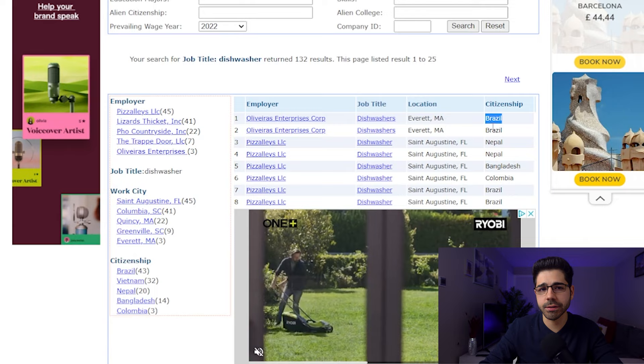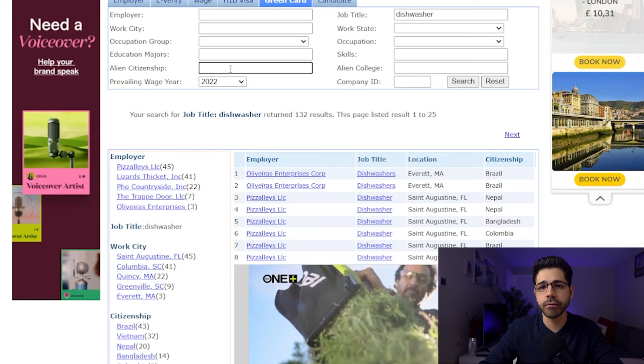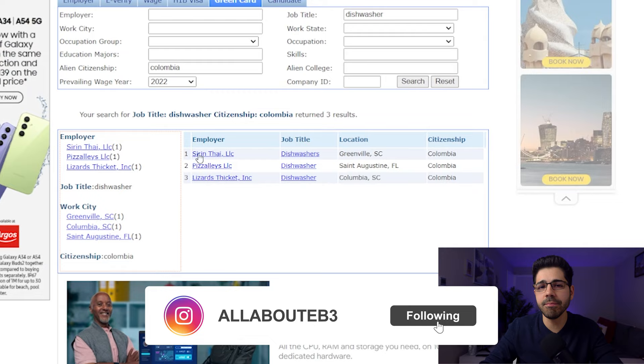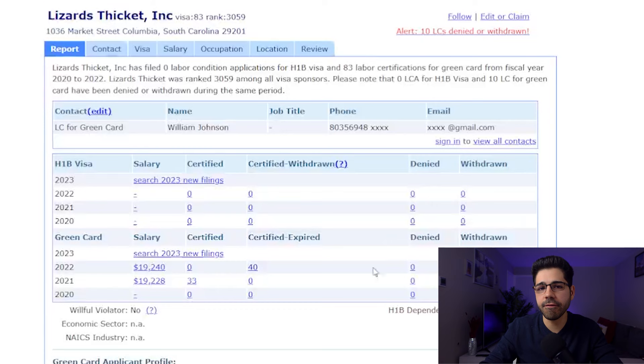And finally the country from where they started the process — for example we have Brazil, Vietnam, and many others. So if you want more accurate results, go where it says 'alien citizenship' and put your country. For example I will put Colombia, because that's where I'm from, but you can put your country of residence and search again. Here you have three companies that already made the EB-3 process for people in Colombia.